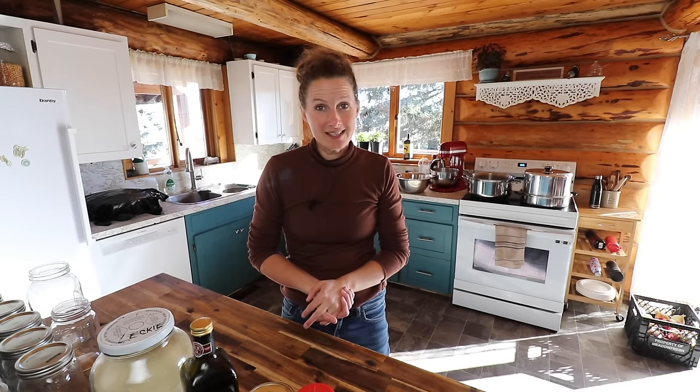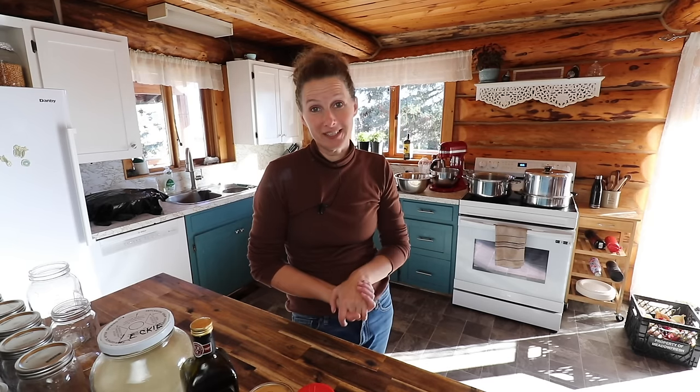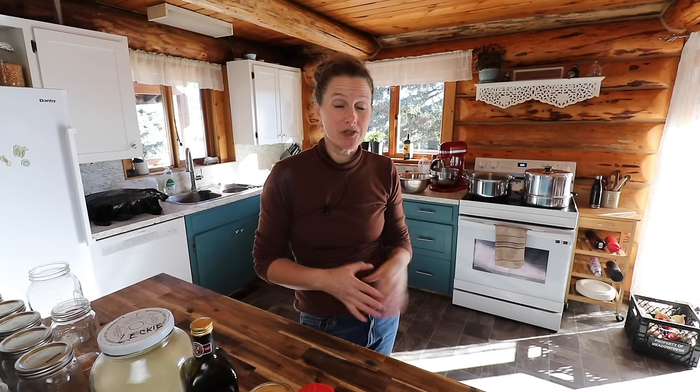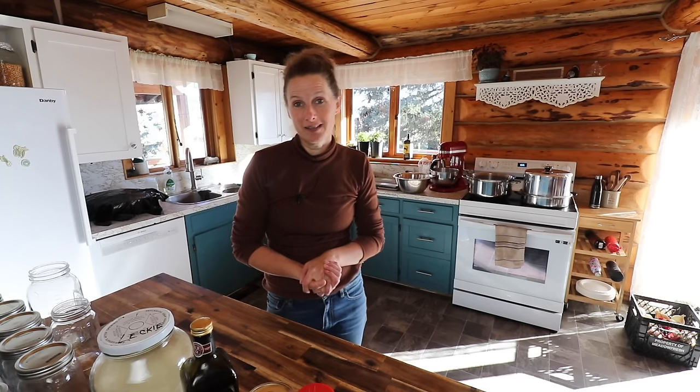Today marks the very last day of the 2023 preserving season for me here on our farm and I am definitely ready for it. I have canned well over a thousand jars of preserves, I have run my freeze dryer pretty much all summer, I have tons of freeze dried food and all of my freezers are full.